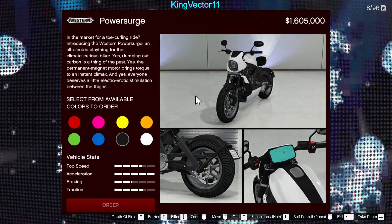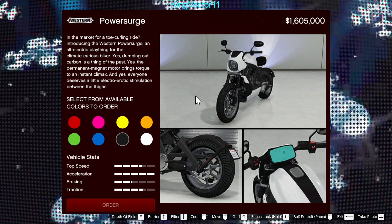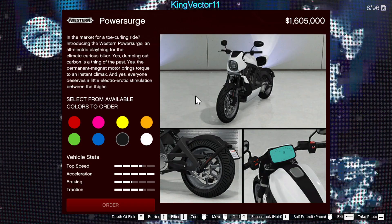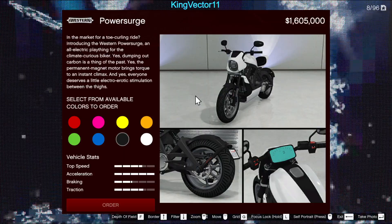New vehicle of the game: we have the Western Power Surge. I've actually tried this bike and it feels so fast even without upgrades. I love it. It's electric too, so you don't have the transmission delay between gear shifts, which is perfect for time trials — which I will definitely perform in a video coming today.